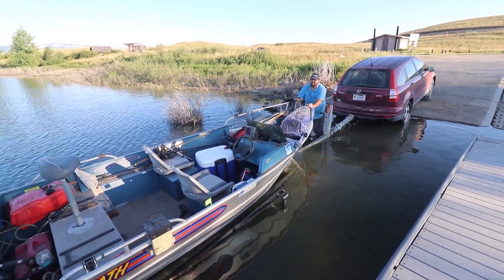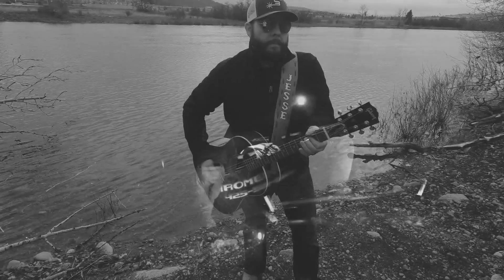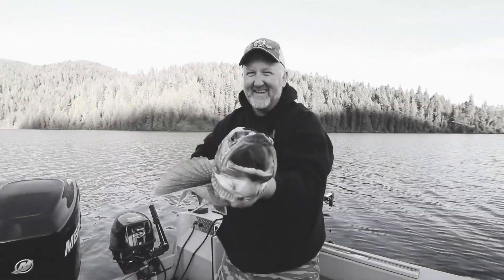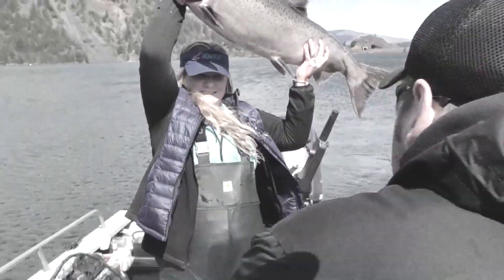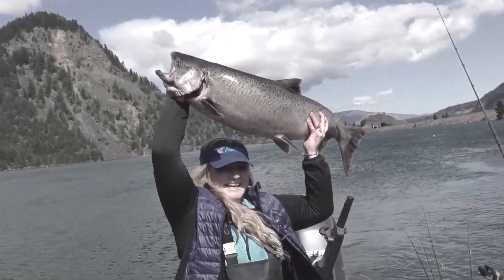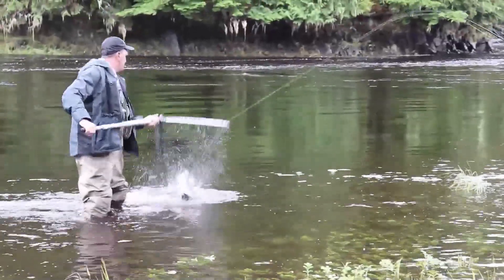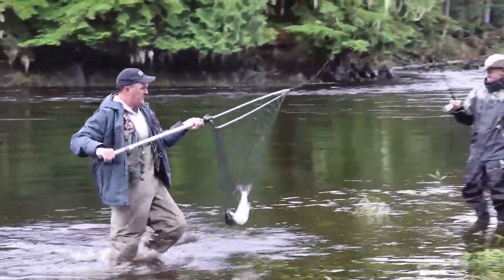Fishing time! Out early in the morning, gotta go out and cast away. All these waters here for the big boys and we all come out to play. It's the Northwestern Way. Northwest Fishing Reports.